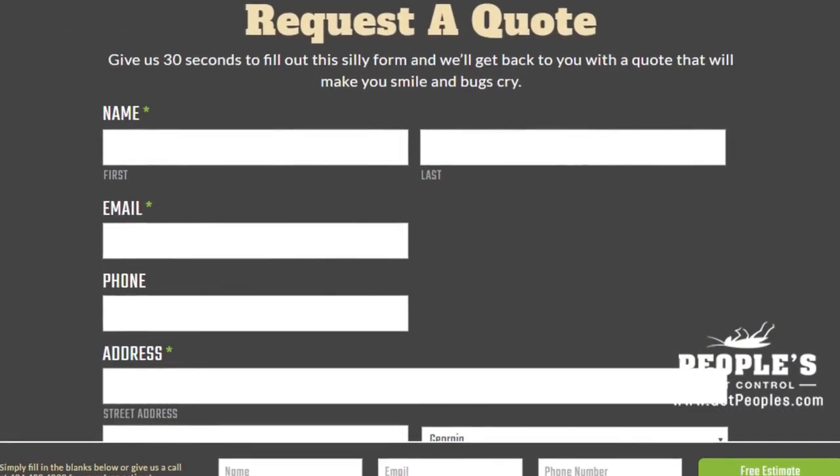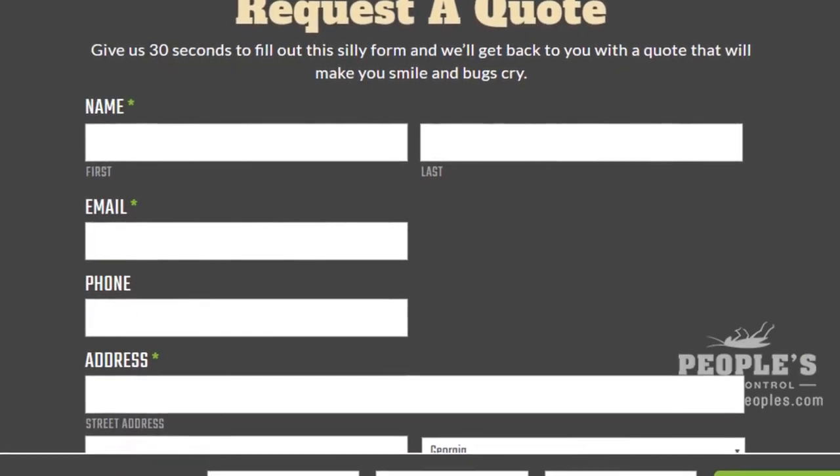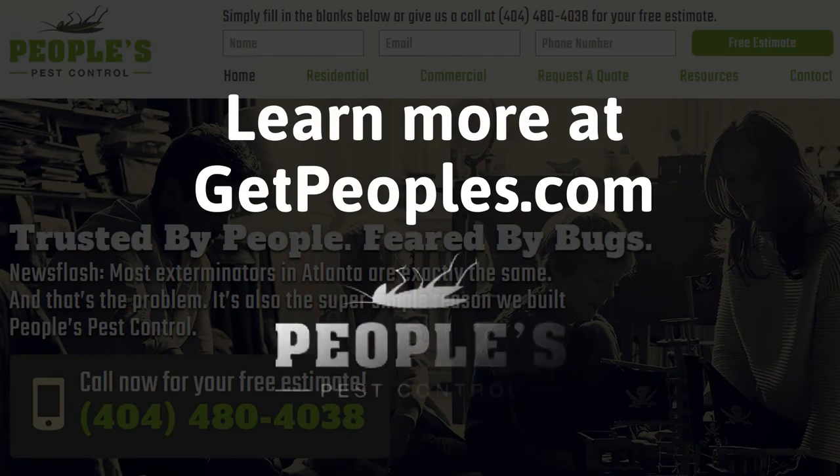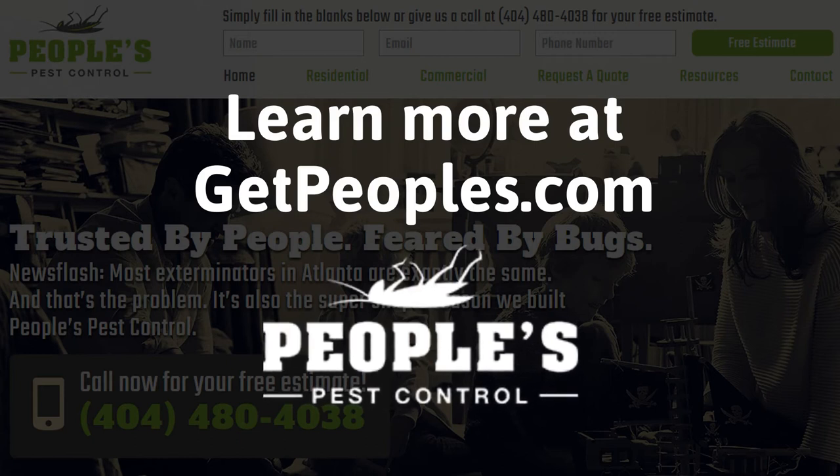After visiting us online, email or call us directly and we will be happy to answer any pest control questions you might have. Learn more about why People's is the ideal company for all of your pest control needs on our website at GetPeoples.com.